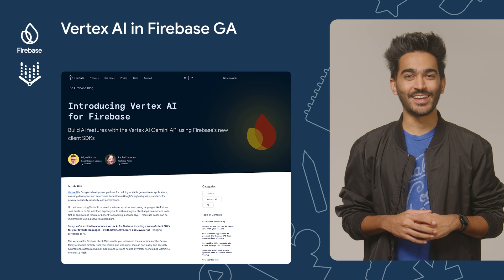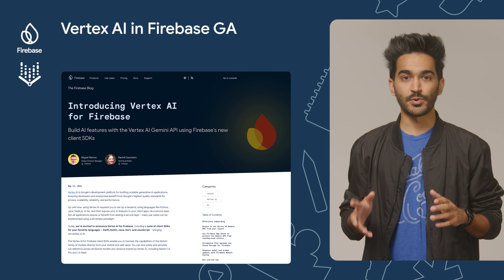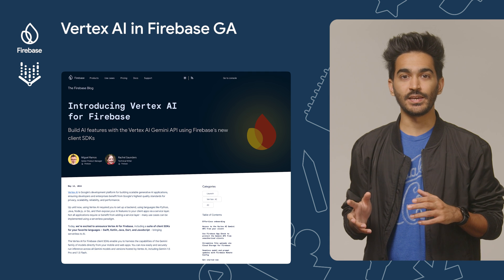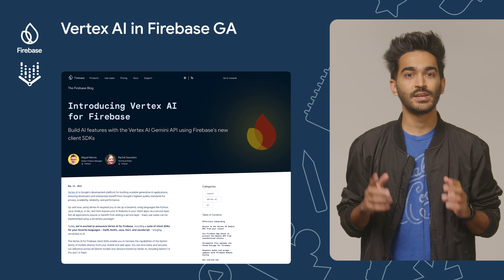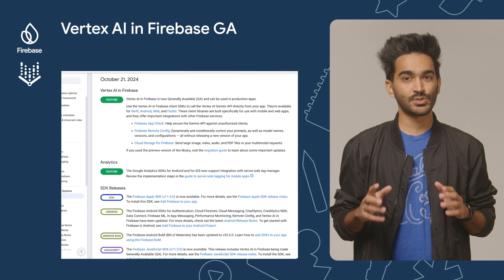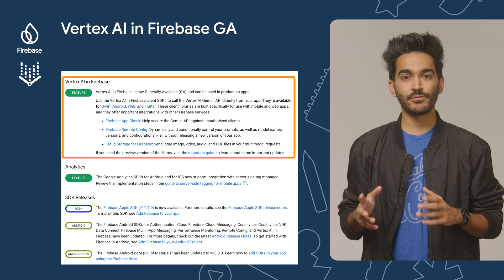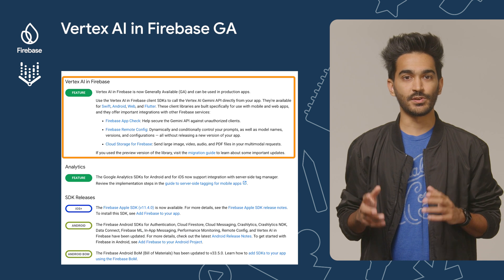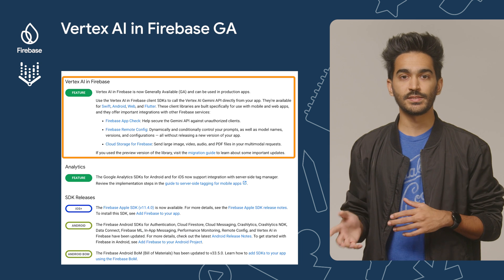Also in May 2024, we had released the public preview of Vertex AI in Firebase, a new Firebase product with a suite of client SDKs that enables you to harness the capabilities of the Gemini family of models directly from your mobile and web apps. As of October, Vertex AI in Firebase is now generally available. You can confidently use these SDKs to release your AI features into production knowing they're backed by Google Cloud quality standards.